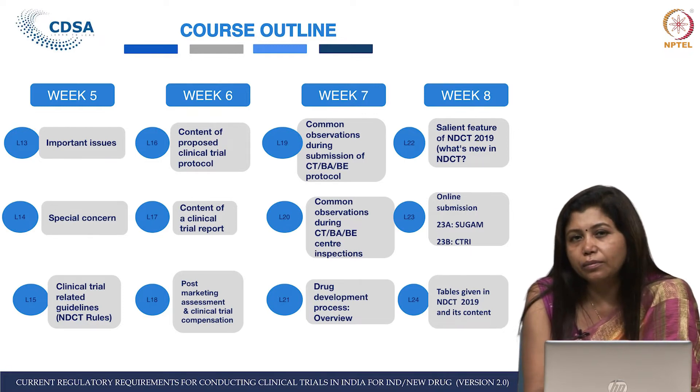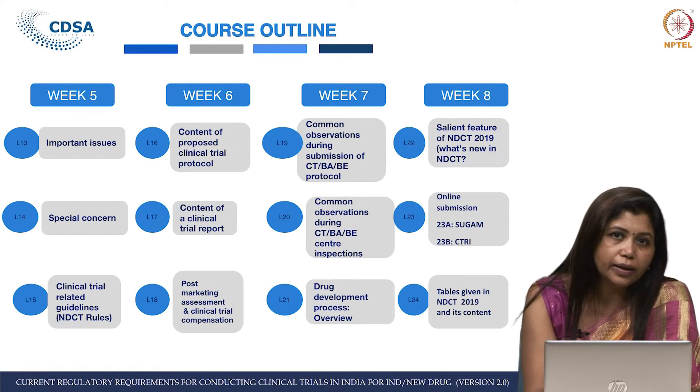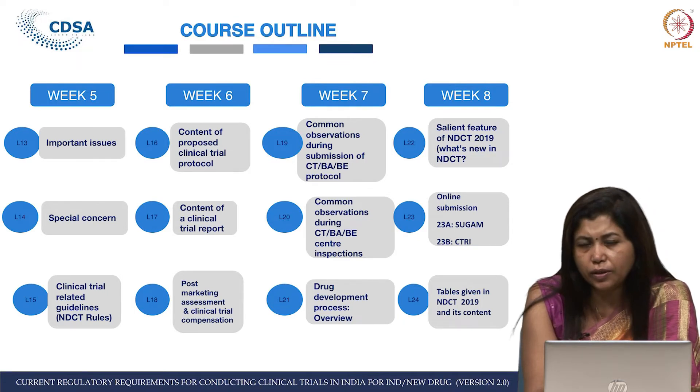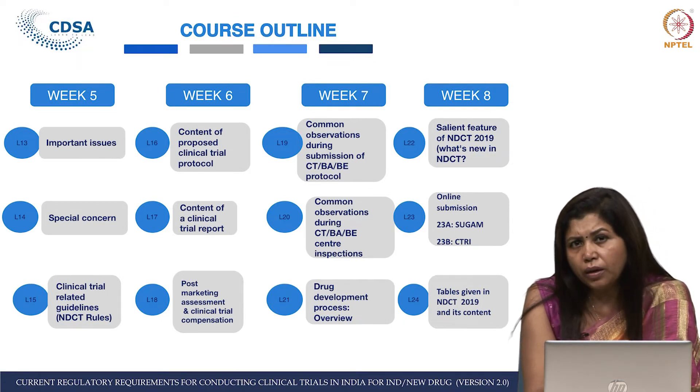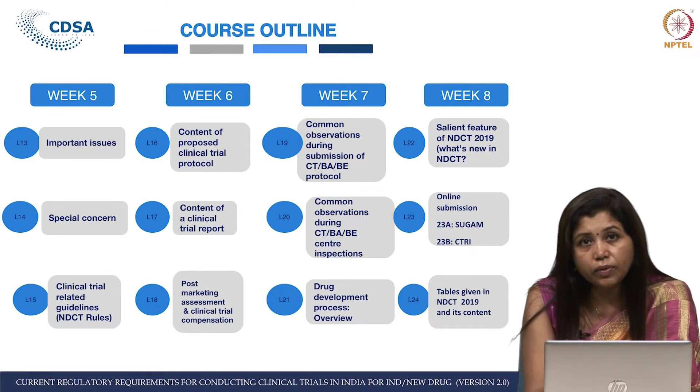This is a pretty interesting lecture because it will help you find out what regulators feel when they receive a protocol — what you should do and what you should not do. This lecture is definitely going to help many human ethics committee members, investigators, pharma, biotech, industry, and academia. Similarly, L20 is a very interesting lecture about sites, hospitals, and various ethics committees.